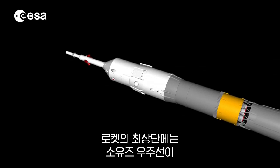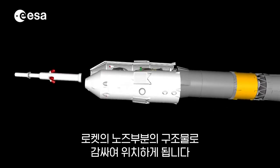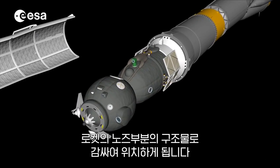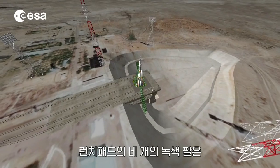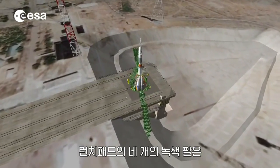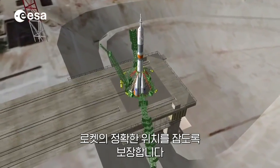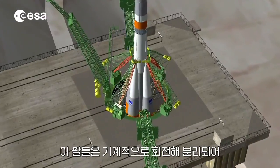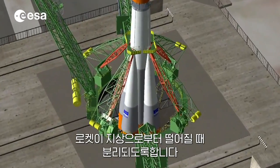On top of the rocket stands the Soyuz spacecraft itself, encapsulated within the structure of the rocket's nose. On the launch pad, four green arms ensure that the rocket is positioned properly before liftoff. The arms will mechanically rotate away to release the rocket while it leaves the ground.